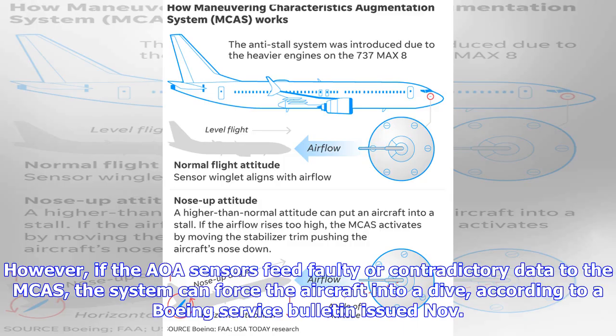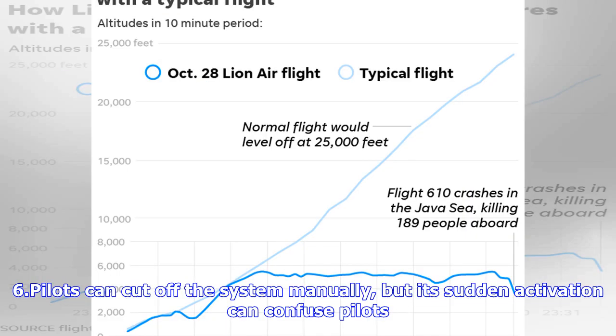However, if the AOA sensors feed faulty or contradictory data to the MCAS, the system can force the aircraft into a dive, according to a Boeing service bulletin issued November 6. Pilots can cut off the system manually, but its sudden activation can confuse pilots.